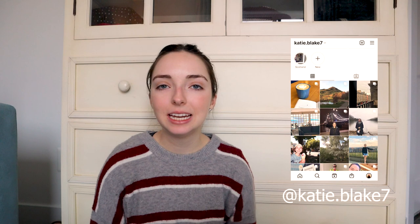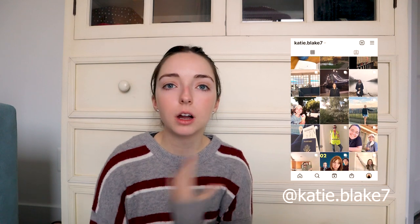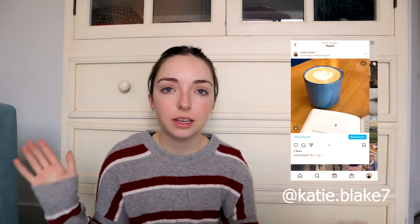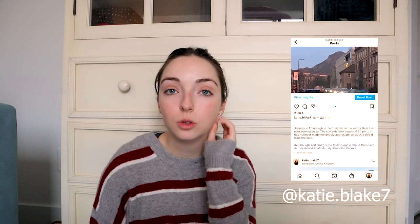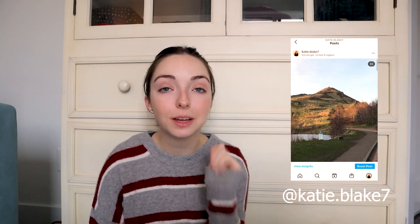Hi everybody, welcome to today's video! If you are new to my channel, my name is Katie and I make a lot of content about study abroad. I am living for the year in Edinburgh, Scotland, going to the University of Edinburgh, so if any of that interests you please subscribe because I post new videos every Friday.